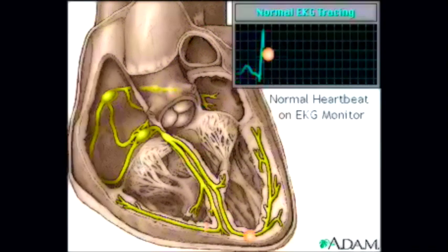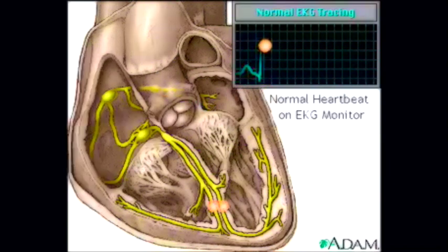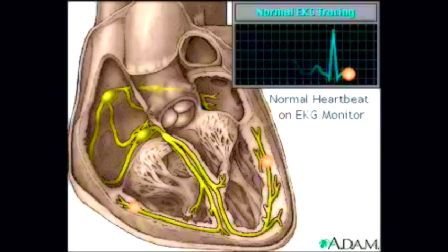This signal creates an electrical current that can be seen on a graph called an electrocardiogram, or EKG. Doctors use an EKG as a way of seeing how well the cardiac conduction system works. Any changes to the EKG can mean serious problems.